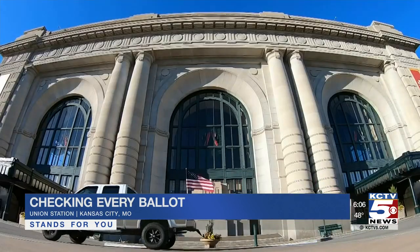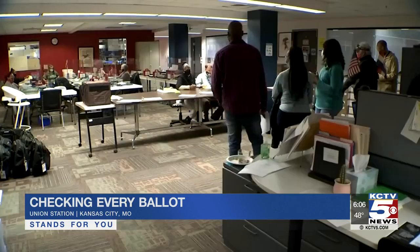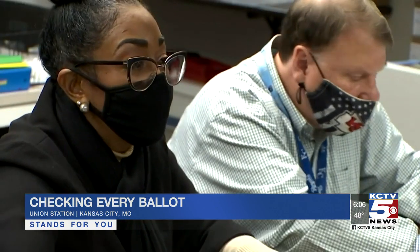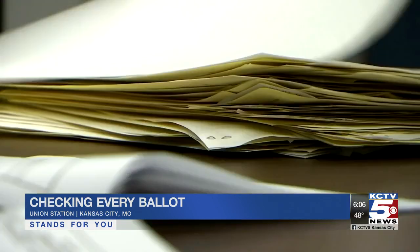Beneath Union Station they're checking over voter information for nearly 300 provisional ballots cast in the Jackson County portion of Kansas City. Occasionally something doesn't match up and they set it aside. The most common reason they reject a ballot is because someone voted in the wrong precinct. They also found many ballots that were just a day or two past the deadline — and they look for that on every ballot.